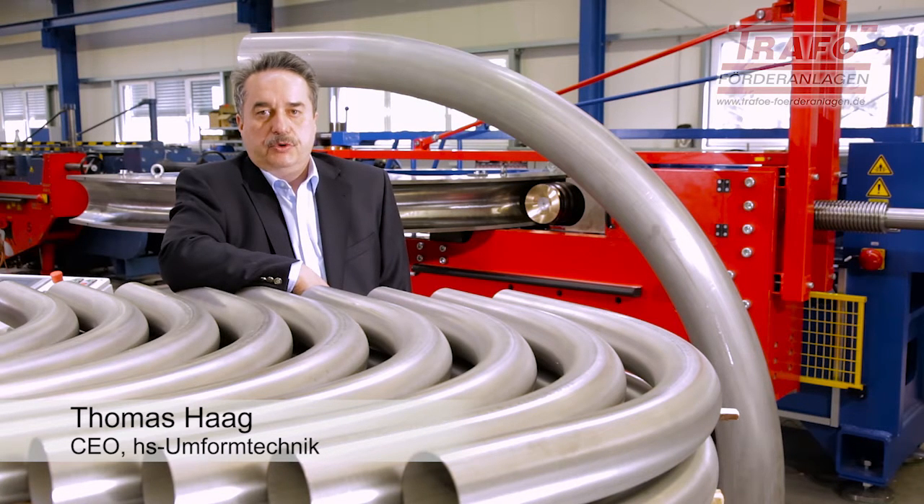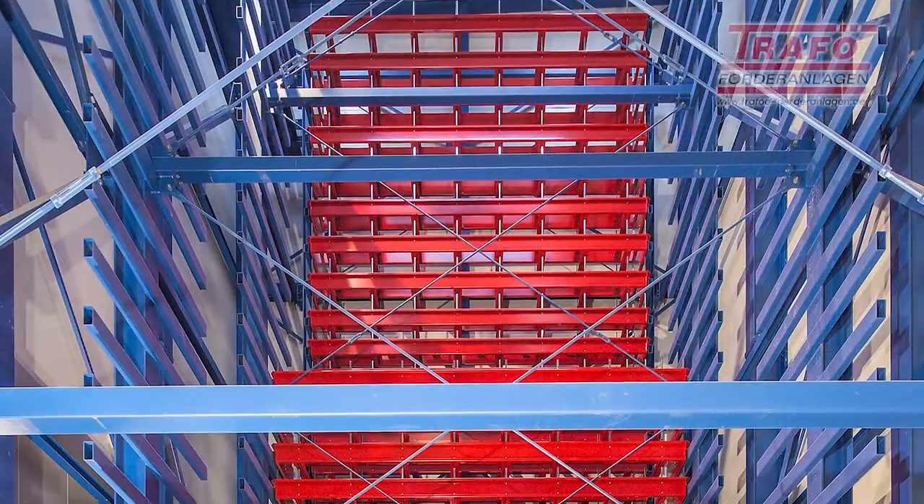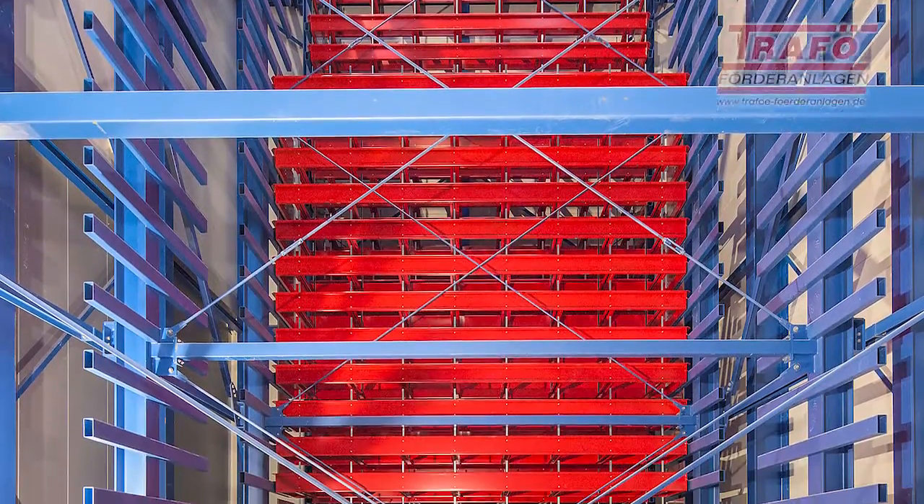My name is Thomas Haag. I am the managing director of HS Umformtechnik. Our company manufactures stainless steel bends with large radii for pneumatic conveyors. We manufacture stainless steel bends up to a diameter of 204 millimeters and supply them throughout Europe.